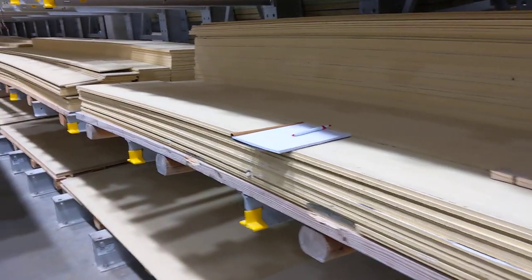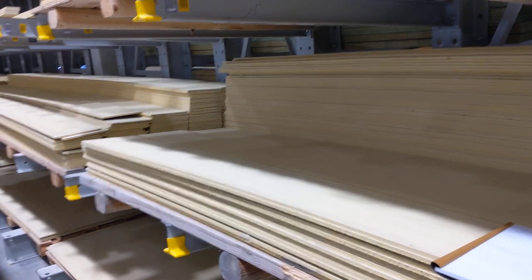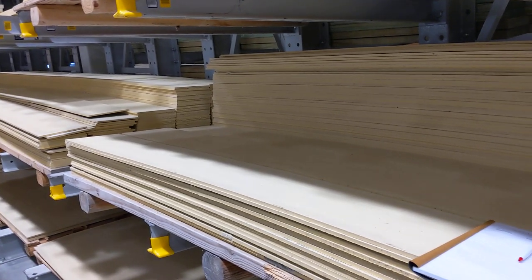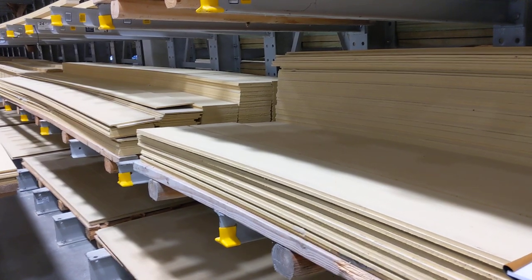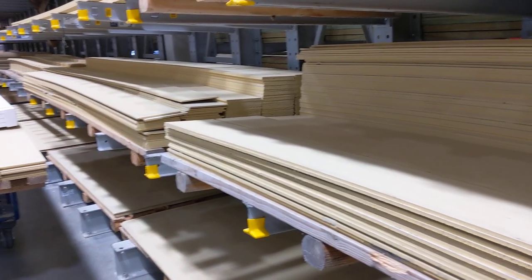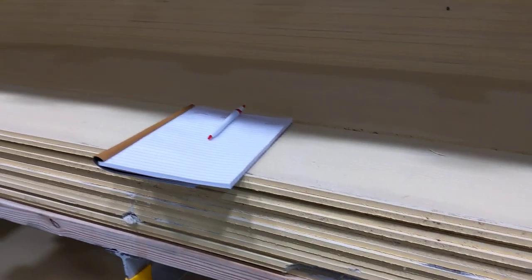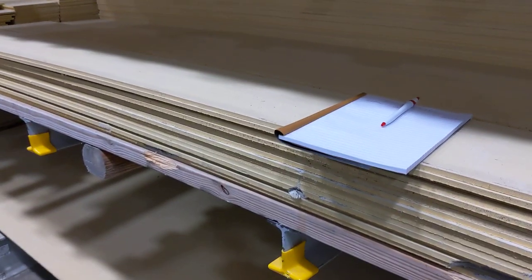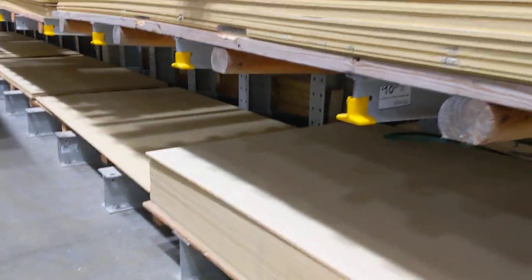A four-by-eight sheet appears to be three-eighths inch and runs about forty dollars. The advantages of HardiBoard based on what I've seen: it's basically non-flammable and it's a good, long-lasting exterior siding. You can get it painted — I don't see any painted here, all this has to be painted — unless you want to just use this boring-looking color.